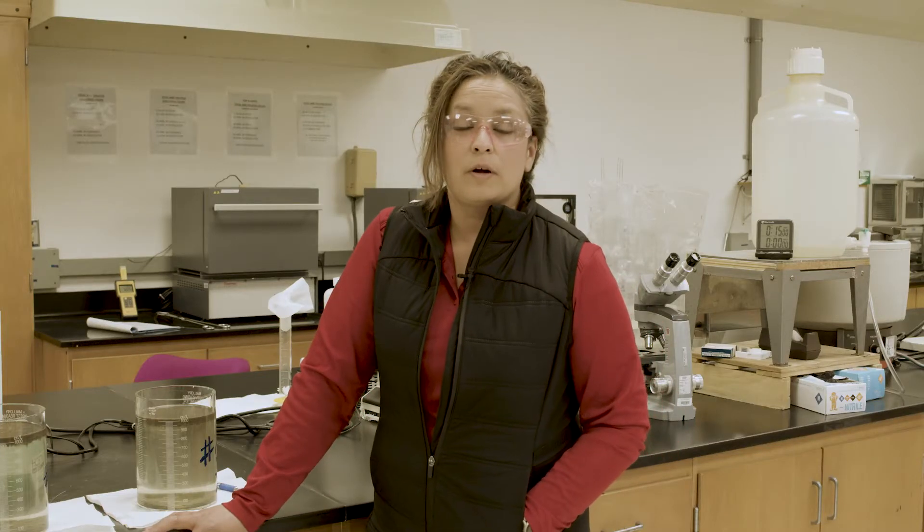Hi, my name is Naomi Stewart. I work with the City of Roswell. I work at the wastewater treatment plant and I am an assistant lab technician.